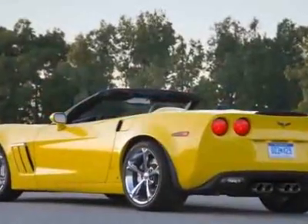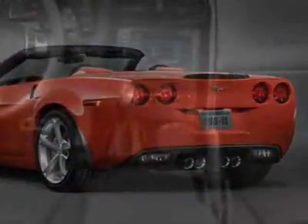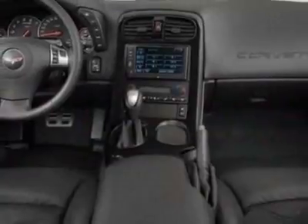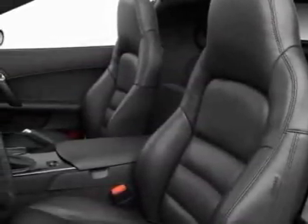Additional options for this vehicle include the light silver metallic fender stripe, roof package, magnetic selective ride control, emissions and federal requirements, engine 6.2 liter fee, exhaust dual mode performance.